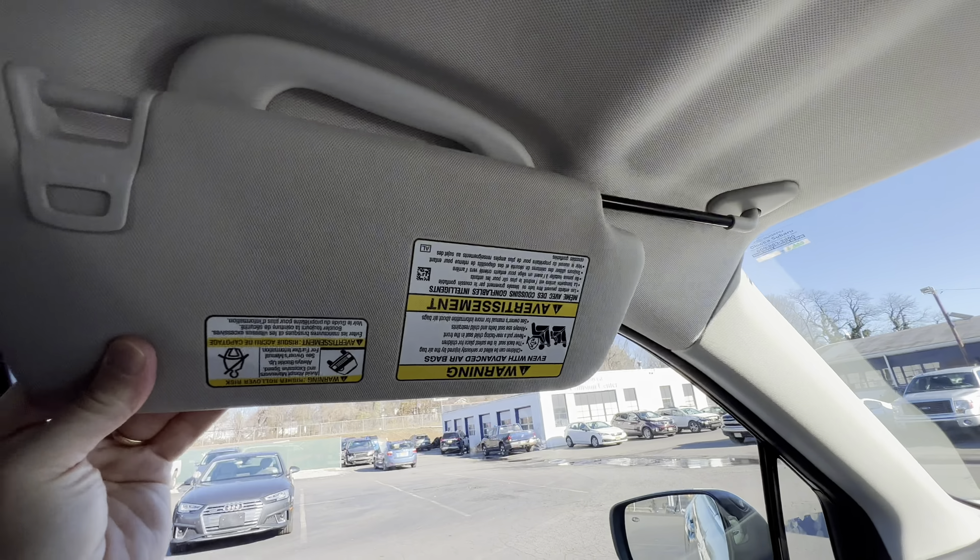Power fold side view mirrors: push the button up top and the mirrors fold in; push it again and they fold back out. They'll also fold in when you lock the car. Now, what tech are we missing? We're missing a wireless charging pad — I've looked all over, I've asked the salesman, and it doesn't have it. So Subaru can include a digital rear view mirror but can't put in a wireless charging pad in the Touring trim. That is a big problem; they need to put one in.